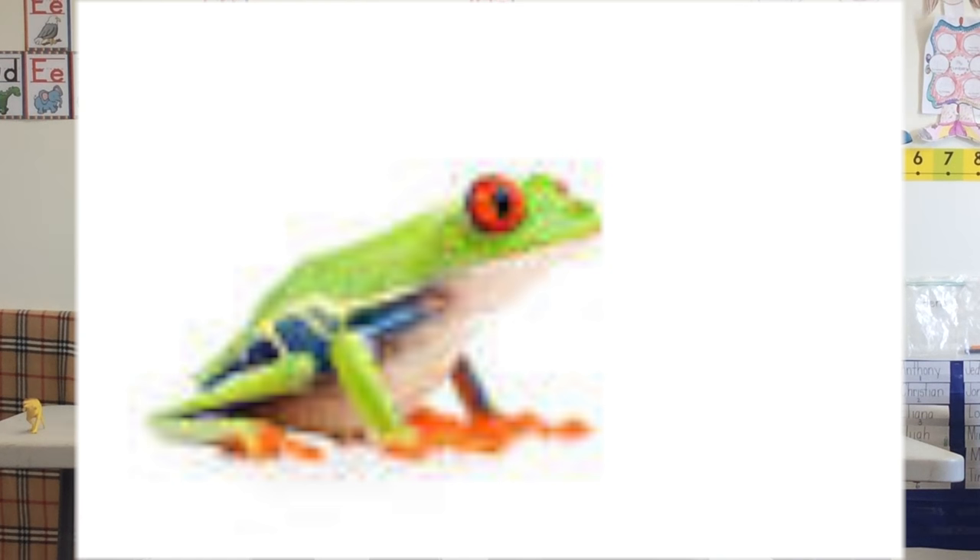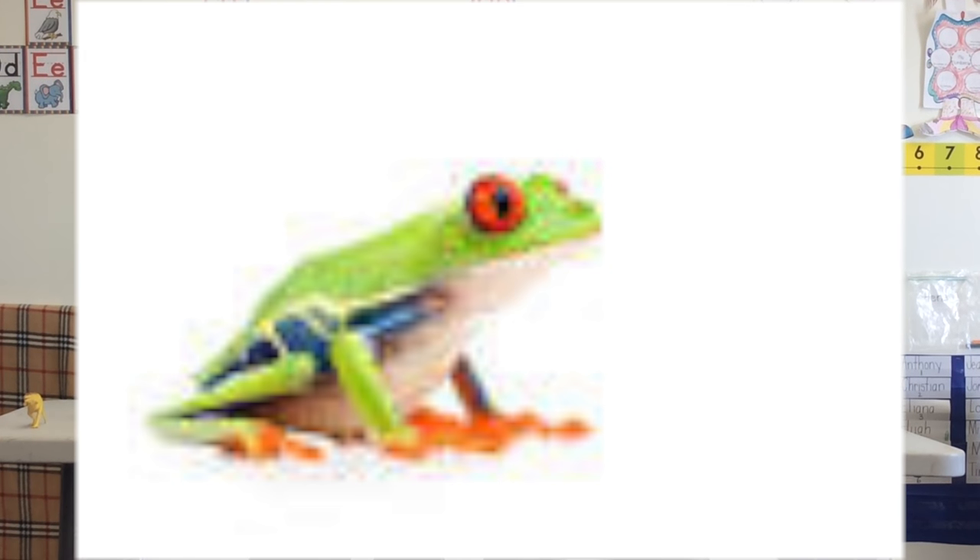Number five are tree frogs. We go to the zoo, we've got a little rainforest exhibit — tree frogs are everywhere. You can't go ten feet without seeing one of these things.